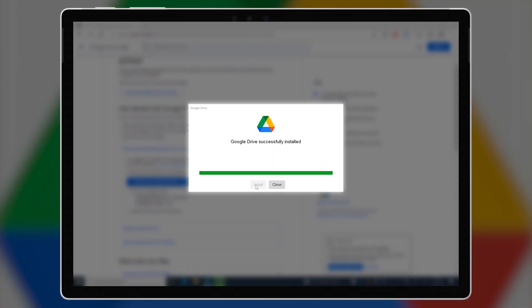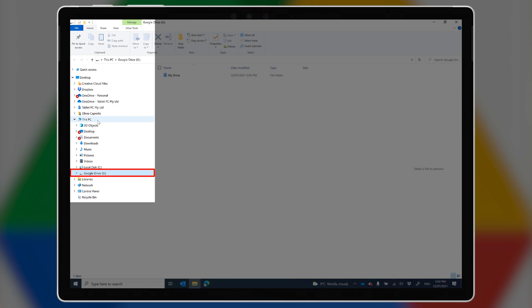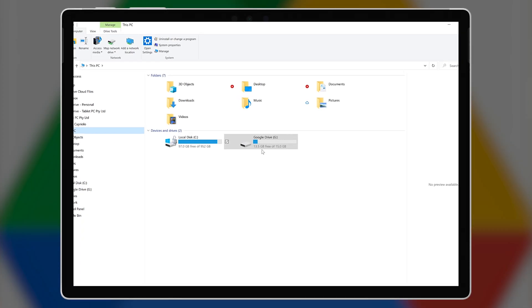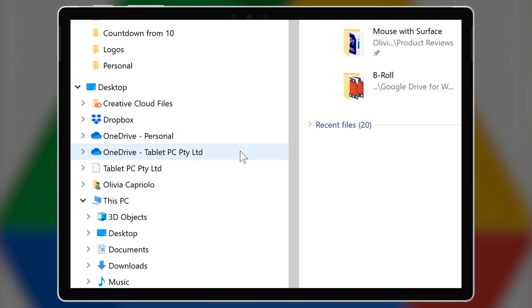Once you've installed it, the new Google Drive shows up as a drive letter under This PC in Windows. Dropbox and OneDrive just show up in the directory tree under their names, not as a drive letter. Because Google's solution relies on drivers to make that G Drive happen, it doesn't work on ARM-based Windows 10 computers like the Surface Pro X at this stage. Perhaps Google could fix that by publishing a driver for ARM-based Windows computers.